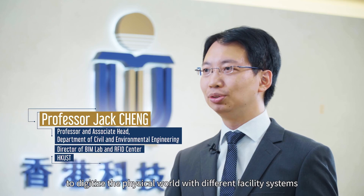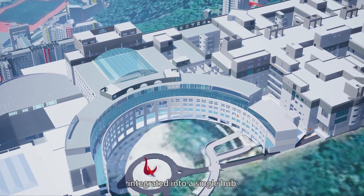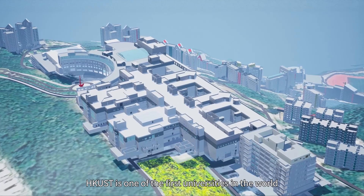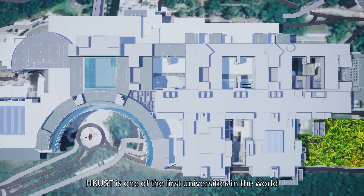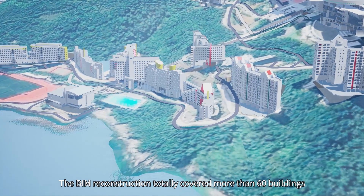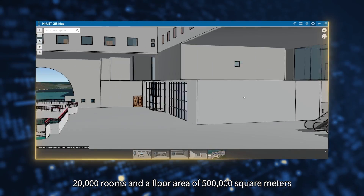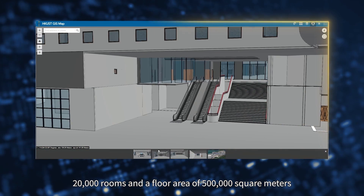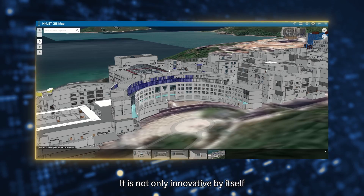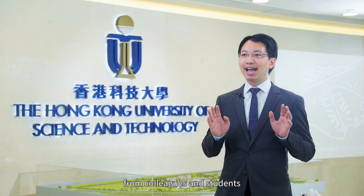HKUST campus carries a vision of creating a digital twin to integrate the physical world with different facility systems into a single hub. HKUST is one of the first universities in the world to create 3D BIM models for the whole campus. The BIM reconstruction totally covers more than 60 buildings, 20,000 rooms, and a floor area of 500,000 square meters — innovative by itself, but also supporting other innovative ideas from colleagues and students.